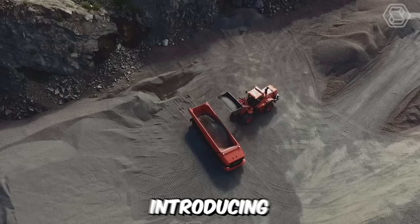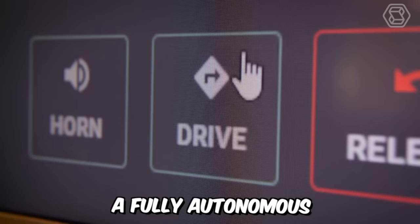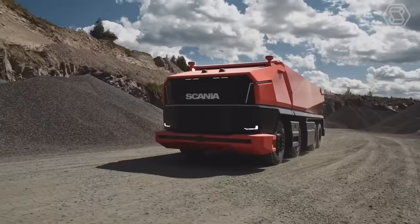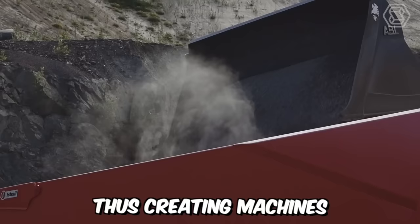Introducing the latest member of the Scania family, Axel, a fully autonomous conceptual truck without a cab. You may wonder why it looks so unconventional — the reason is simple. Various industries are striving to optimize transportation tasks and make them more sustainable, thus creating machines with modular systems.